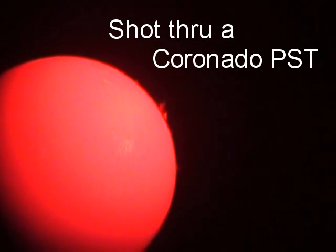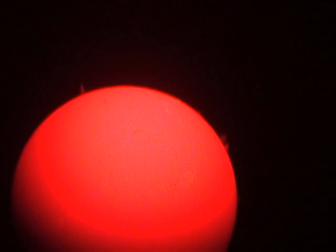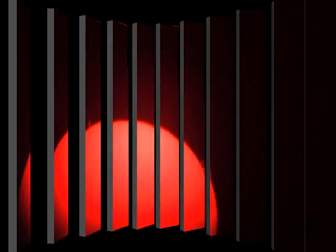Trying a few different exposure settings. Here's another angle on them — you can see a hair-fine one up at the 11 o'clock position, and then there's another one at the 2 o'clock position. Not too bad. This is with a hydrogen alpha scope, by the way — a Coronado PSD.